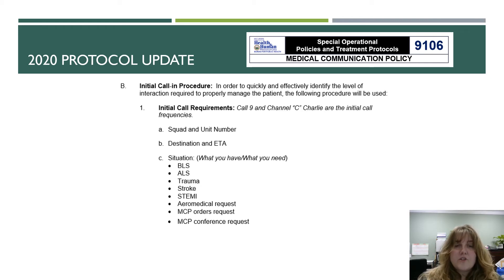In the initial call procedure, you are trying to effectively identify the level of interaction required to manage the patient. One of the things you will notice with this update is the removal of status one or status two — delta and charlie — those have been taken out.